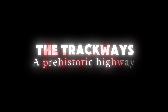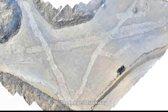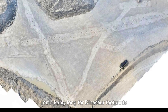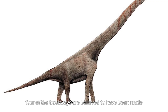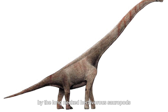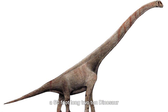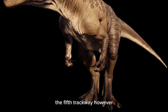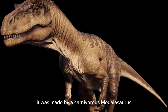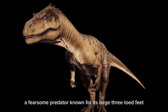Among the 200 footprints discovered, the longest trackway stretches nearly 500 feet in length — remarkably long for dinosaur footprints. Four of the trackways are believed to have been made by long-necked herbivorous sauropods, massive creatures like the Cetiosaurus, a 60-foot-long, two-ton dinosaur. The fifth trackway, however, tells a different story: it was made by a carnivorous Megalosaurus, a fearsome predator known for its large three-toed feet.